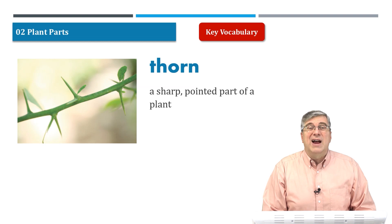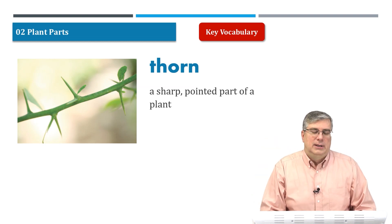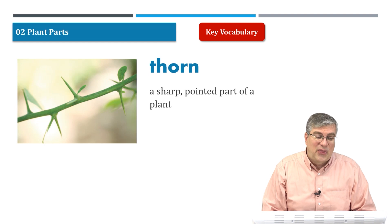Next we have a thorn. Ouch — be careful. A thorn is a sharp pointed part of a plant. It's a good picture of thorns.